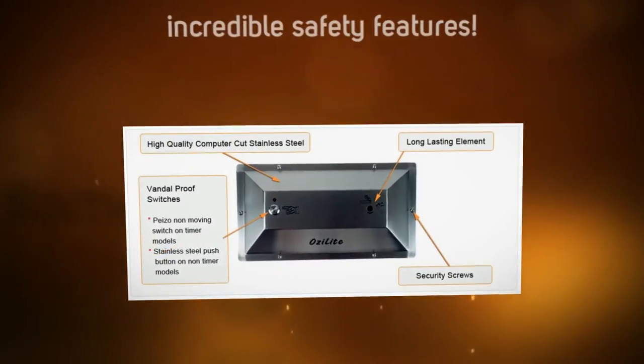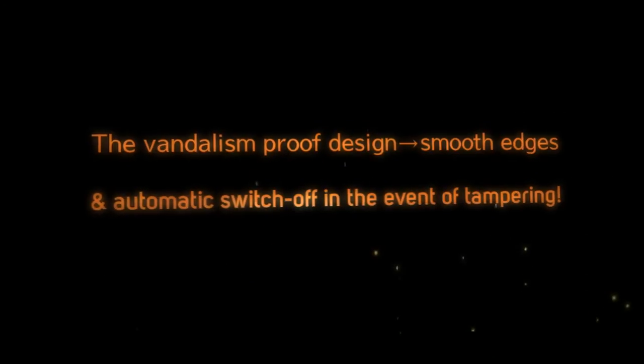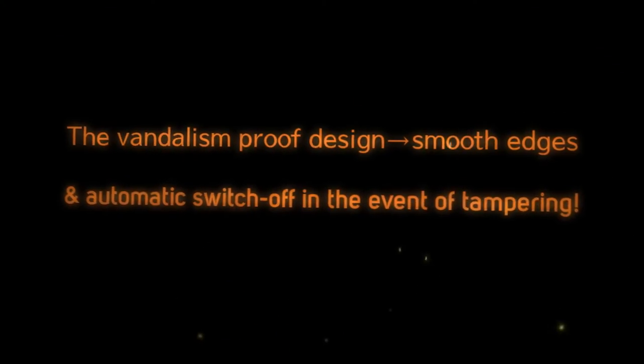Ozolight also includes some incredible safety features. The heating element only works for 10 seconds at a time, no matter how long you press the button. The vandalism-proof design features smooth edges and automatic switch-off in the event of tampering.